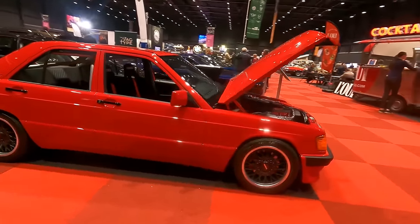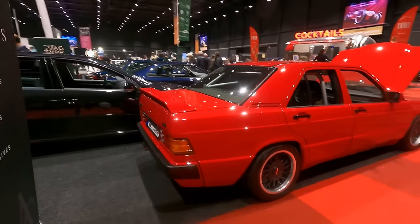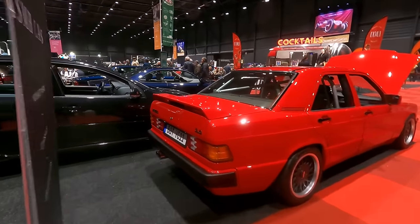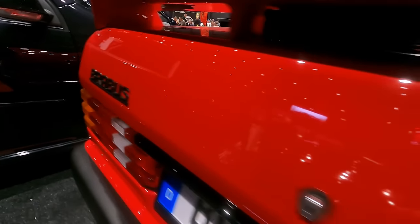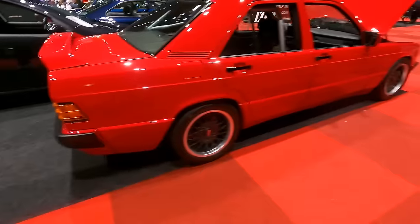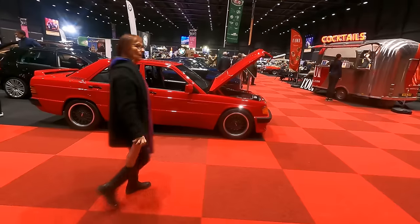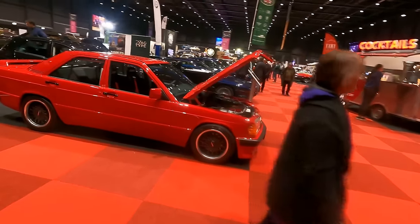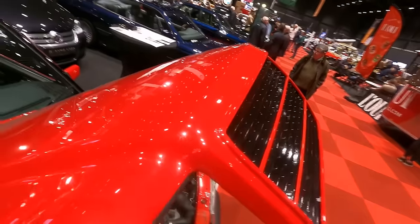I don't know if it's an original Brabus car, but it looks very Brabus. There's the Brabus badge and the 3.6 designation. It's a very interesting treatment of the grille.